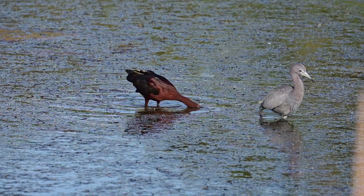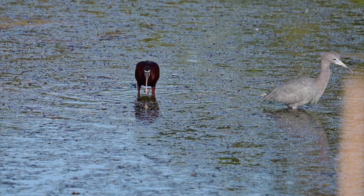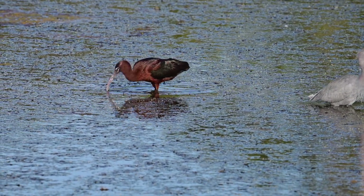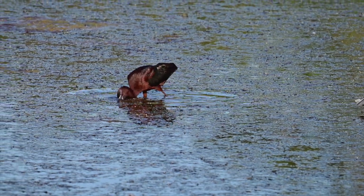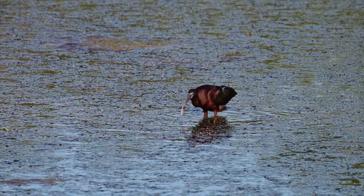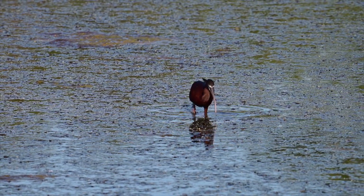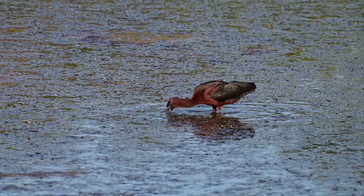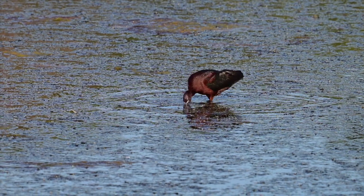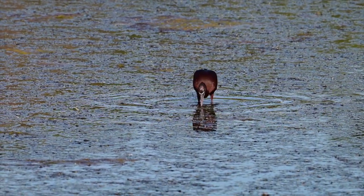And then we have a little blue heron there that hasn't turned blue yet next to it. You can really see how much this glossy takes down. There were a number of them in the pond, and maybe it was a week, and then you didn't see them too much after that. I mean, they wiped out these tadpoles really, really quick.